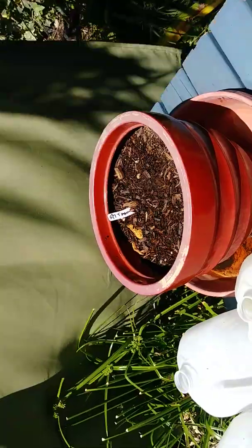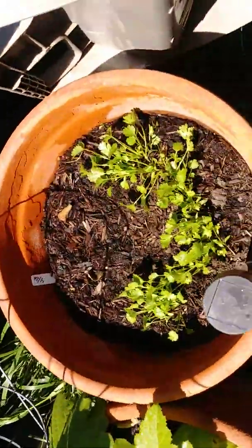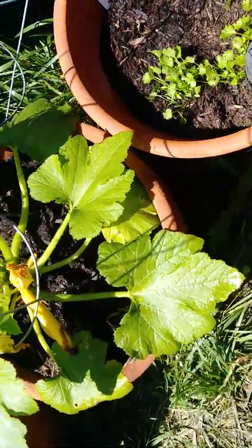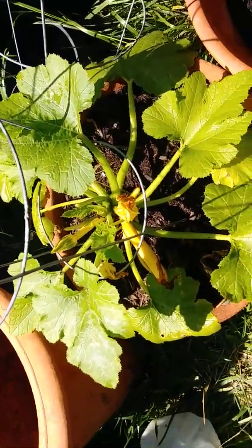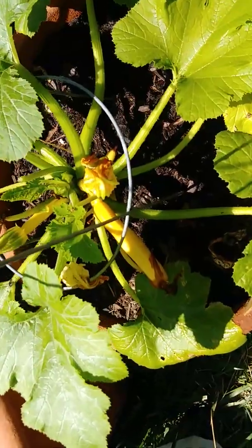Right here I have my tamarind seed planted. Hopefully we'll get a couple of trees out of that. Cilantro — she's just now coming around. The squash — I just pollinated her yesterday, gave her some of the male pollen, and so she's starting to grow a couple.